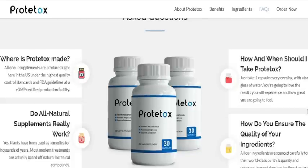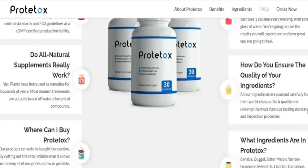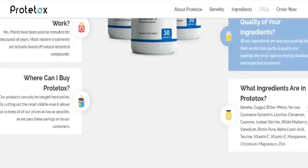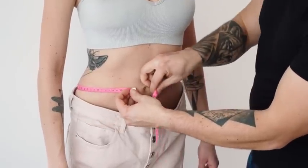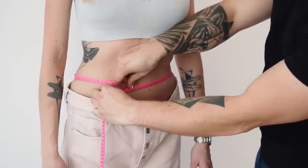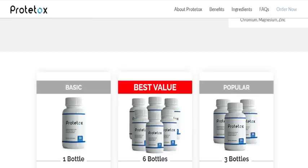Prototox will help you prevent the development of unwanted health conditions by reducing inflammation in your body. Prototox is so great that it was approved by the FDA and is GMP certified as well. Not only that, but Prototox has been changing the lives of thousands of men and women all over the world, giving them amazing results and restoring their body's health.